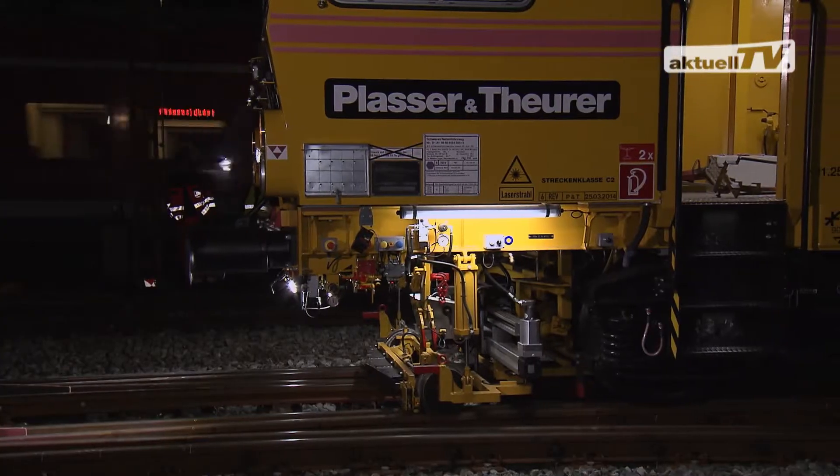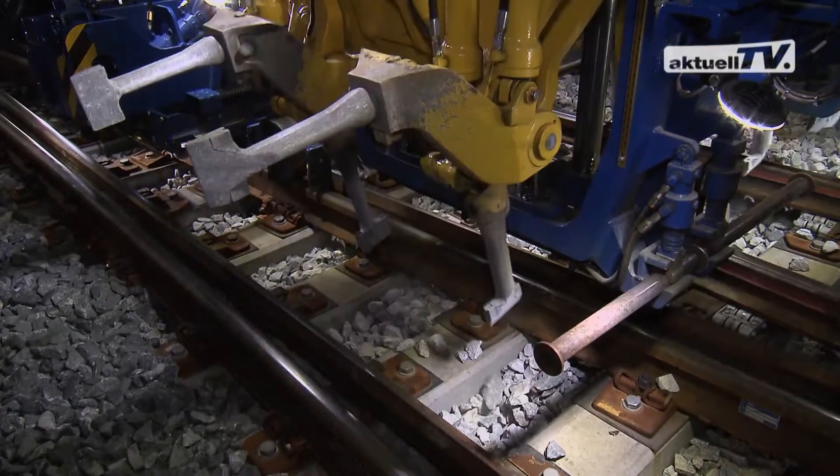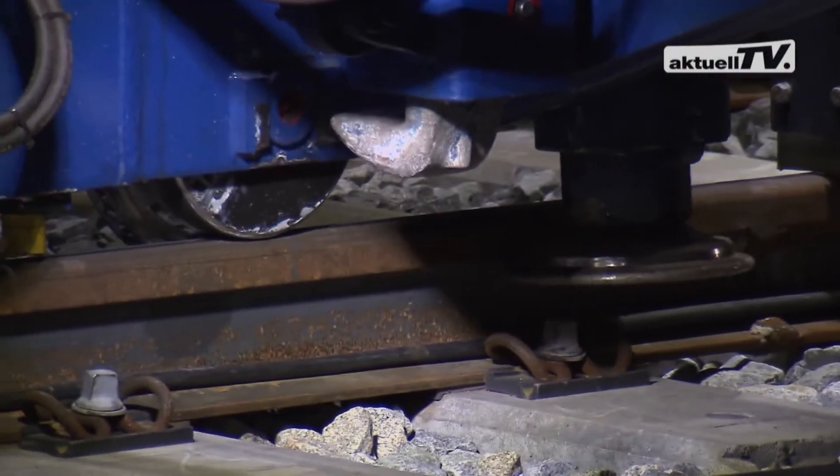Suited for all line categories, the Unimat 09 4x4 4S closes the gap between the compact machines and the large universal tamping machines.